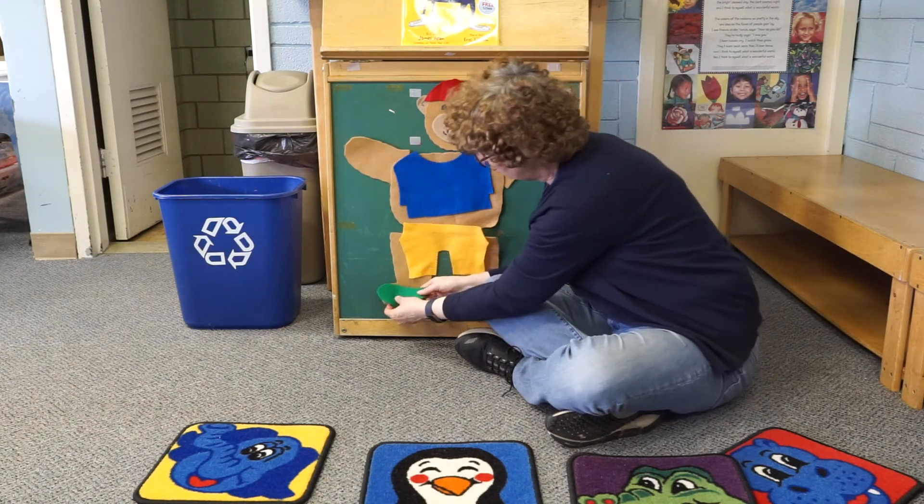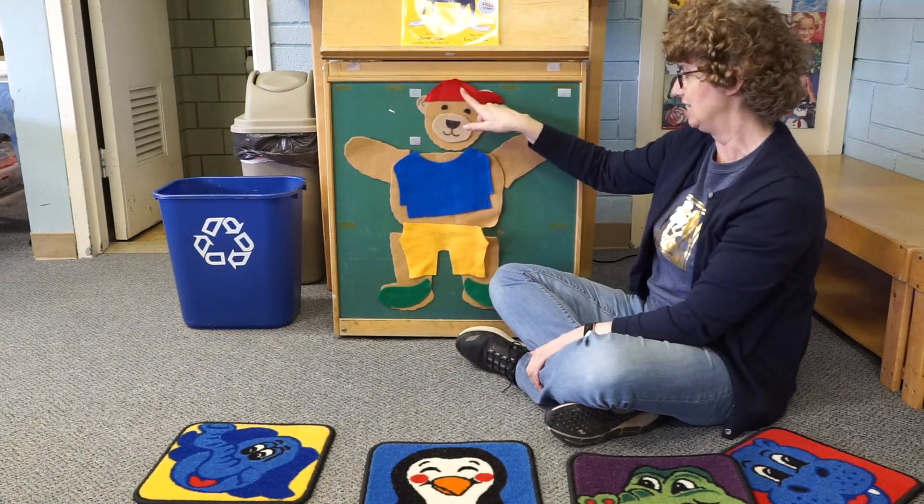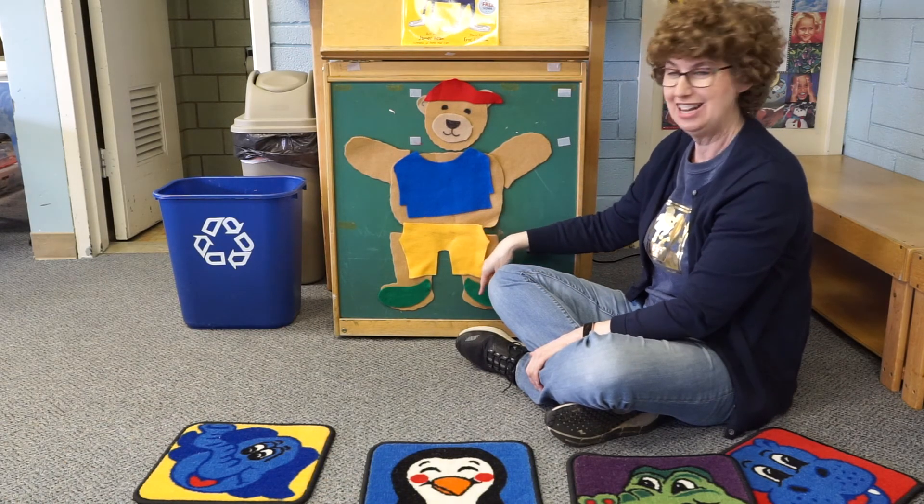So there, Teddy's all ready for school. He's got on his hat and his shirt and his pants and his shoes. He's all set for the day!